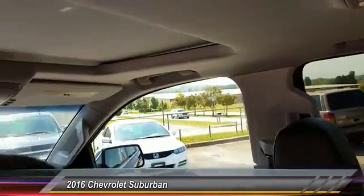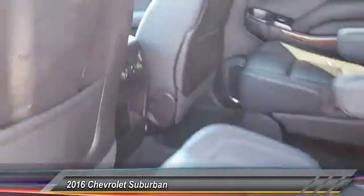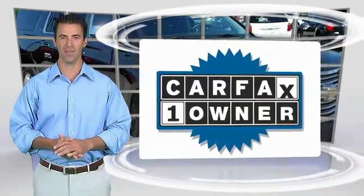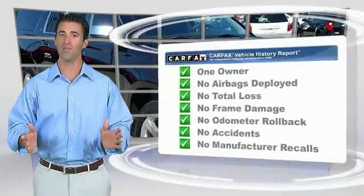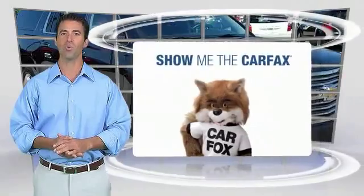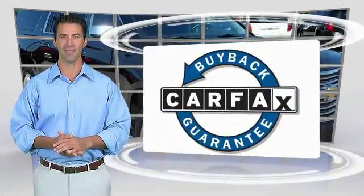This beauty is sure to make you the talk of the neighborhood, so call or drop by. This is a one-owner vehicle with the Carfax Vehicle History Report. Be sure to find a complimentary copy of this report online or contact the dealership. This vehicle qualifies for the Carfax Buy Back Guarantee.